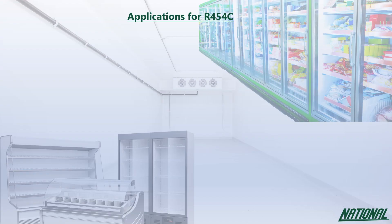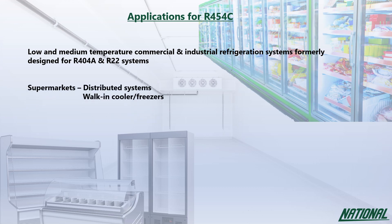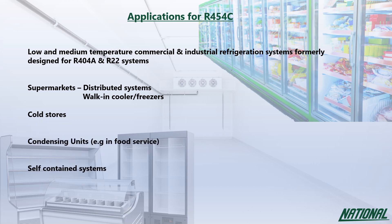Applications for R454C are limited due to its A2L rating, but where legislative and safety criteria are met, it can be used in low and medium commercial and industrial refrigeration systems formally designed for R404A and R22 — including supermarkets, walk-in coolers and freezers, cold stores, condensing units and self-contained systems. With a GWP of just 148, it falls below the 150 required to future-proof hermetically sealed systems.